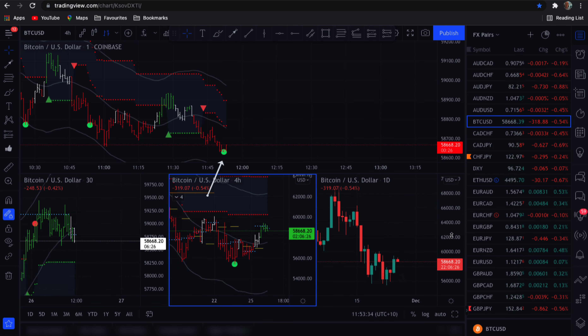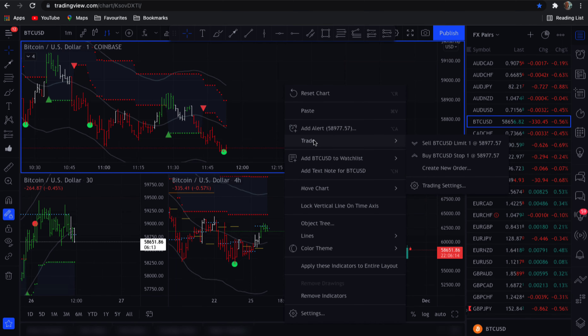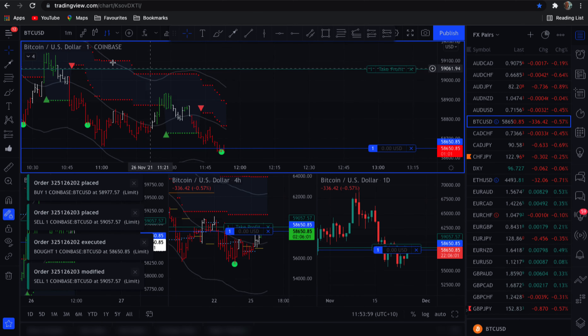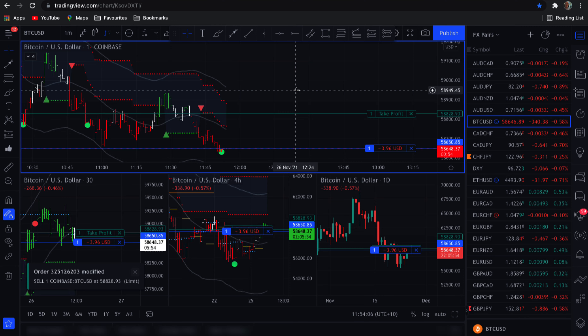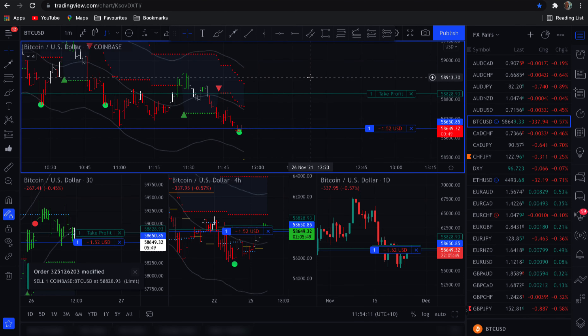The signal is on the one-minute chart, and I can see this is in a bullish trend, so I'm going to buy. I'll create a new order, set a take profit, and I can move things around after the fact. We're in off this signal.